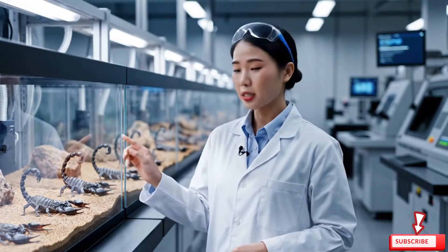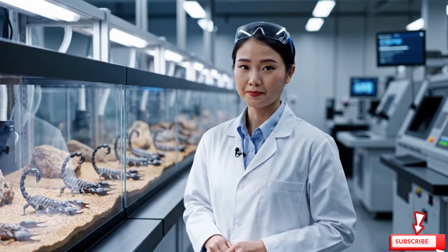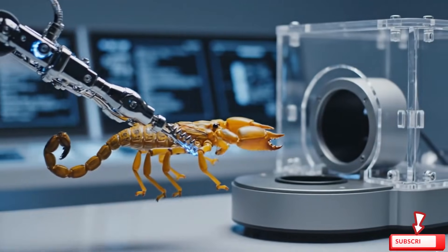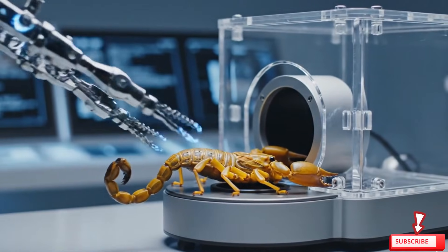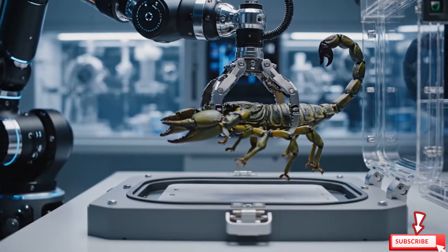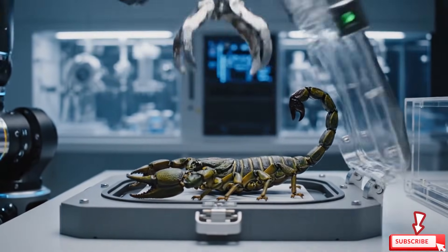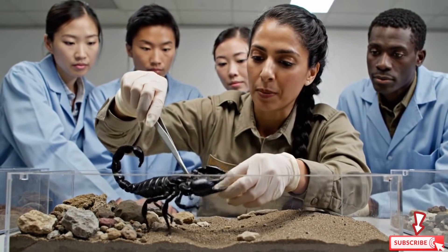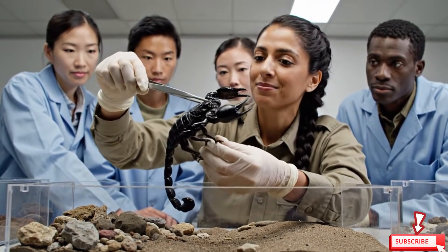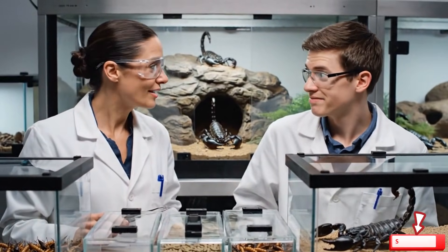Each scorpion is kept in a controlled environment to ensure safe venom collection. If you respect them, they stay calm. They're hungrier than they look.